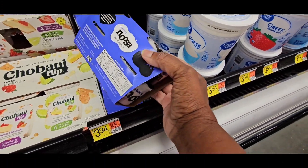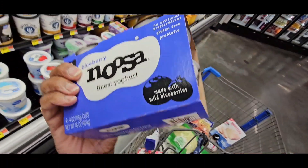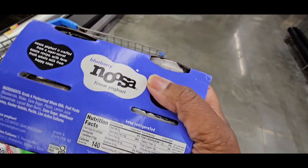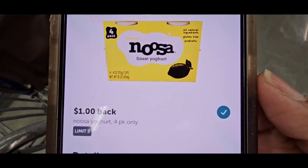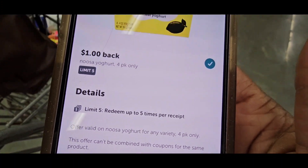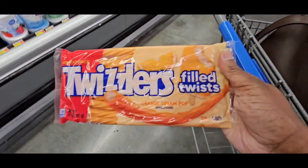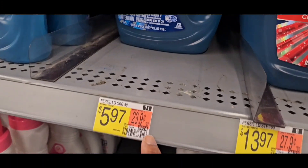I'm going to grab a Noosa four-pack blueberry — you get a dollar back. Here's the Noosa one dollar back offer, and you can do that up to five times. On the end cap, I grabbed these Twizzlers — they are 50 cents. I don't know how they taste, but my kids like to try new stuff.